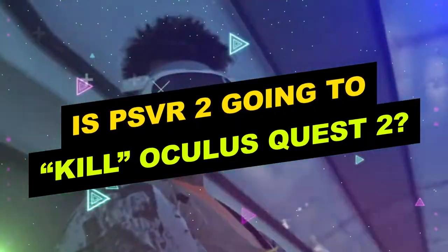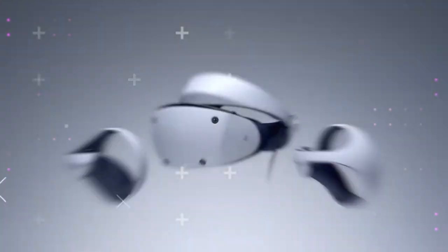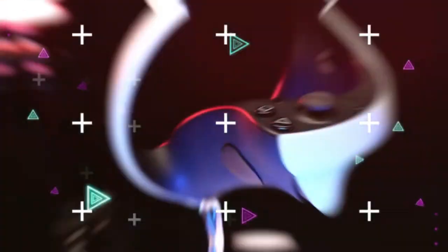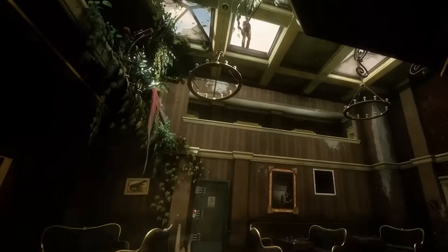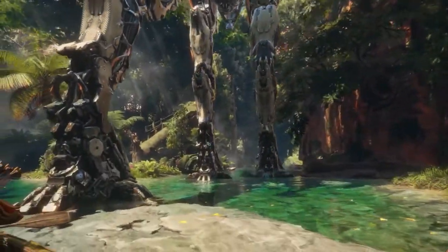Is PSVR 2 going to kill Oculus Quest 2? Which VR headset — the PSVR 2 or the Oculus Quest 2 — should you purchase? If supply concerns can be resolved, Sony's headset will debut near the end of 2022. The Oculus Quest 2, recently rebranded to MetaQuest 2, is projected to be the main competitor in the virtual reality market. How do these two headsets contrast?